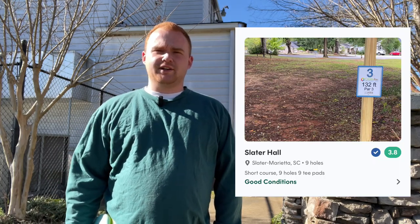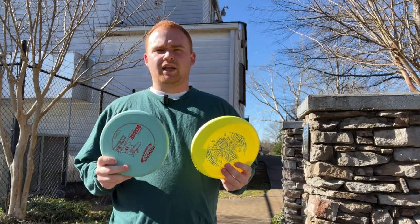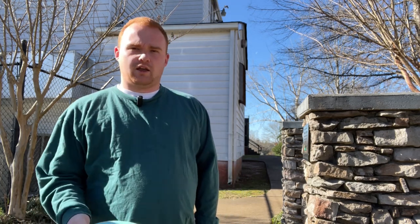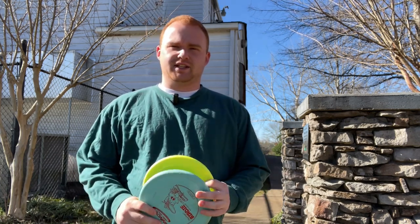Hey guys, my name is Ben Howard and I'm out here at Slater Hill to check out their nine-hole disc golf course, filming a battle between the Innova Polecat and Birdie. I want this video to kind of be an intro to what the rest of the one-speed disc series is going to be. Basically, I'm going to take two discs out to a course, play a round with both of them, and whichever one shoots better moves on. If they're tied, I'll decide which one moves on based off of comfort and other factors.